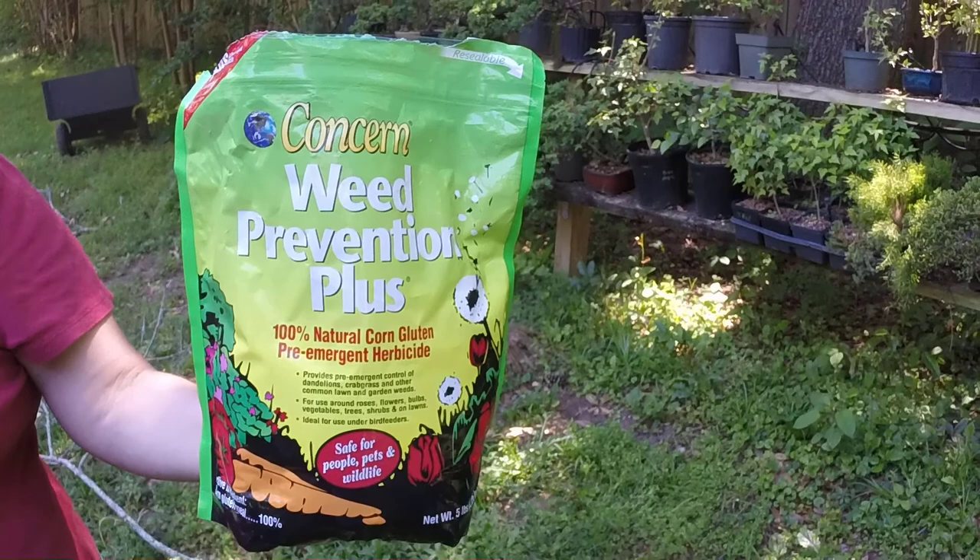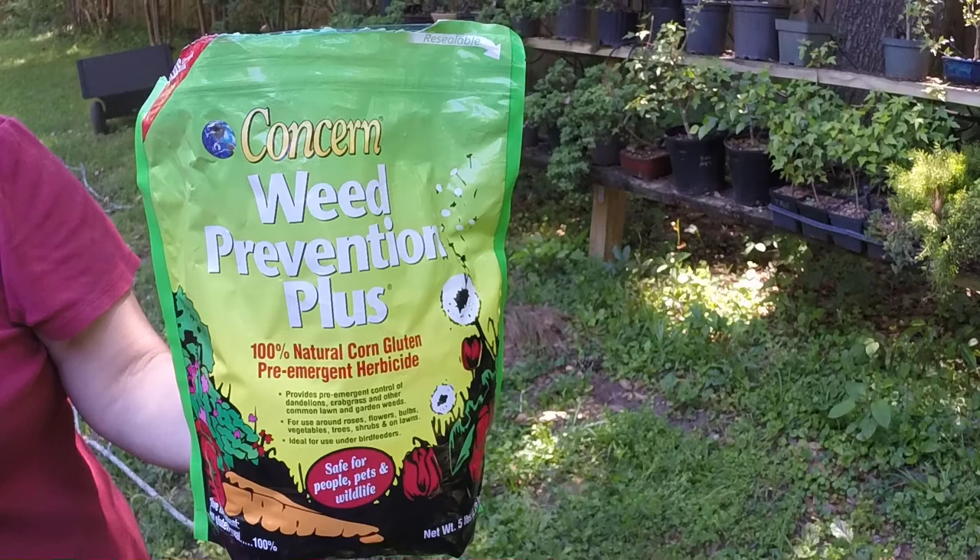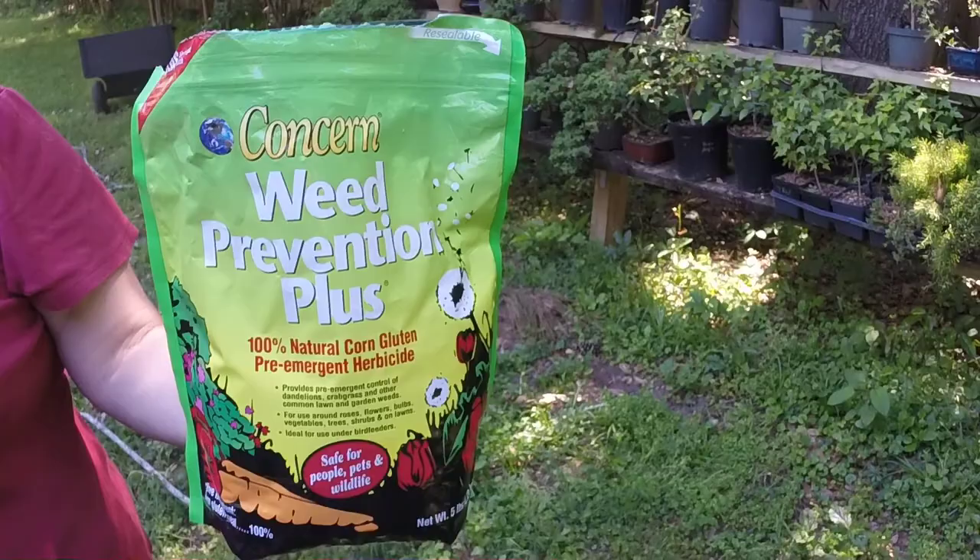We don't like to put a lot of poison around our yard, and I was able to find this product that's available on Amazon. It's a natural corn gluten — it wouldn't be too good to eat — but it actually gets rid of ants and also discourages the growth of new weeds.